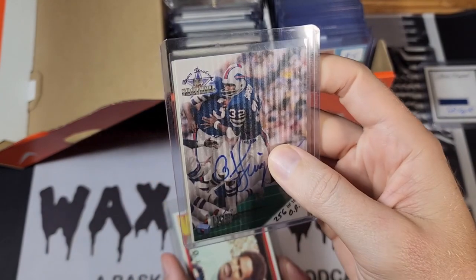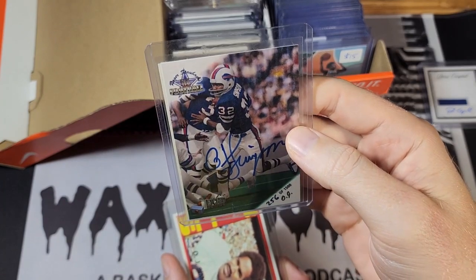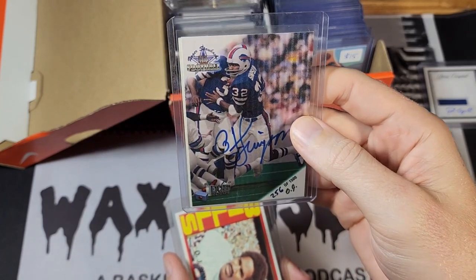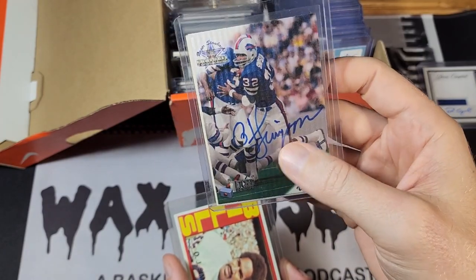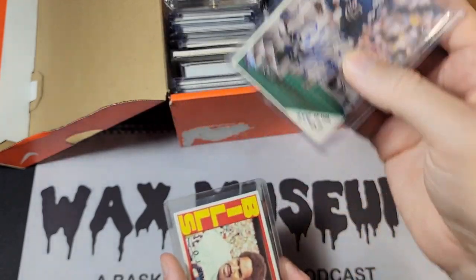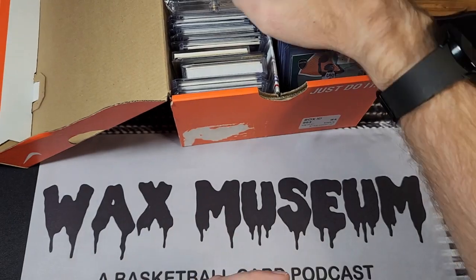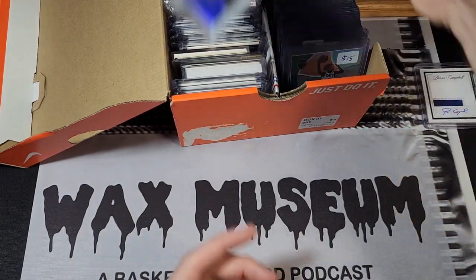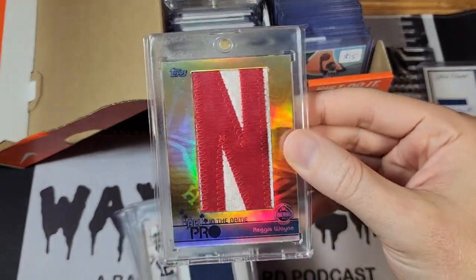We've got an OJ Simpson autograph here, and this one was signed in jail. I actually talked with the founder of the Ted Williams card company — he manufactured these cards, although he wasn't the one who got these signed. He says someone else got this version signed, but there was a version that he himself sent to get signed, so I've had that connection to that card. Here's another OJ I randomly found — I'm not a big OJ collector, I just happen to have those two cards.